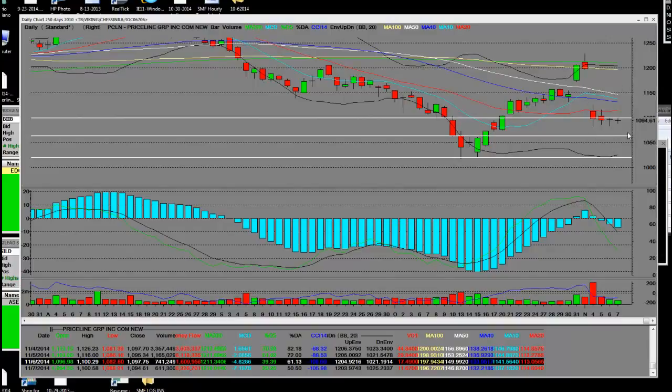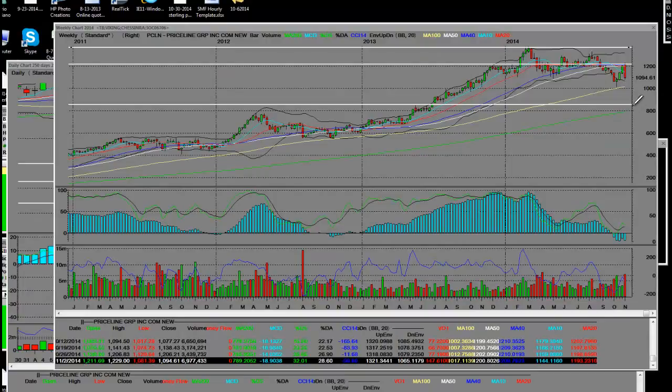I've also pulled up a weekly chart covering the big down move from last week's earnings. What I'm going to focus on is this yellow line, which is referred to as the 100-week simple moving average — that's at $1,017, and that's where the lower support level is going to be.